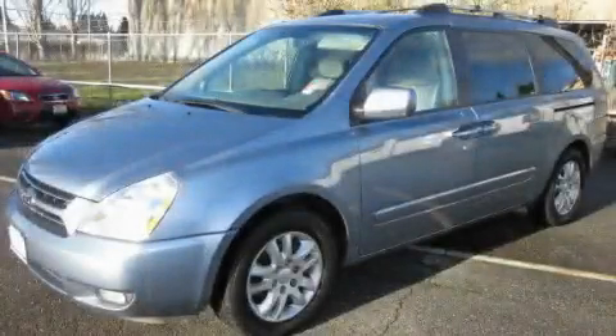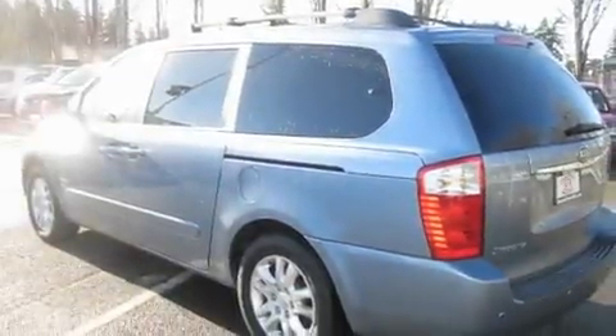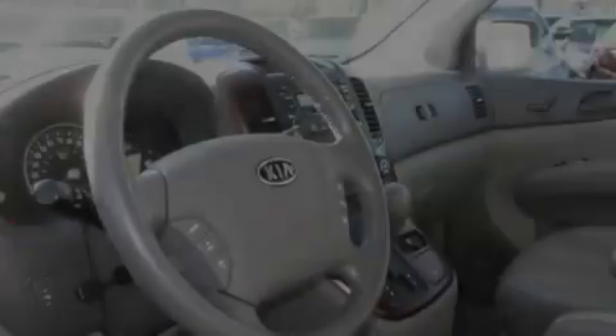This is a 2006 Kia Sedona, the vehicle with enough space for you and yours. It has a 3.5-liter six-cylinder engine and an automatic transmission.